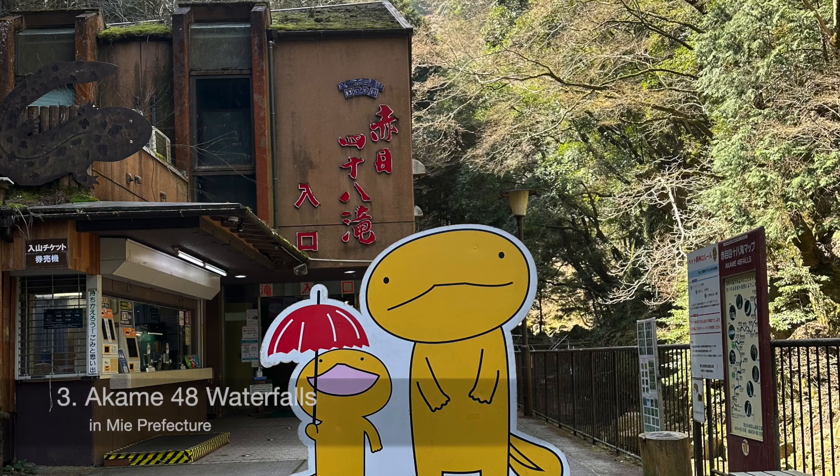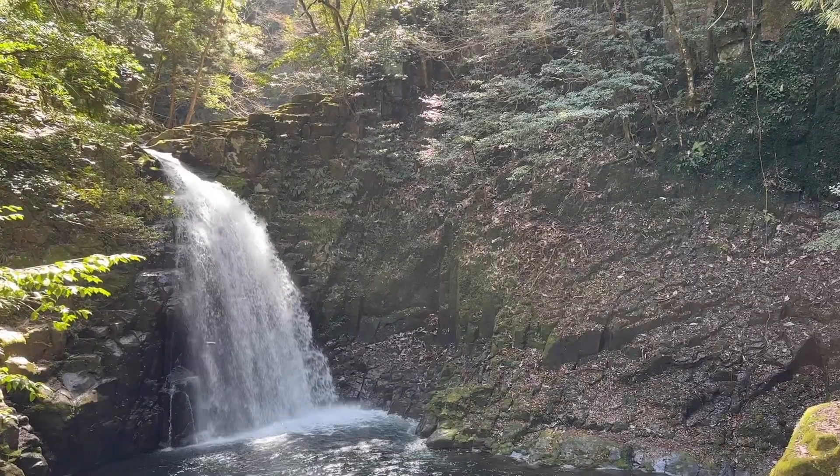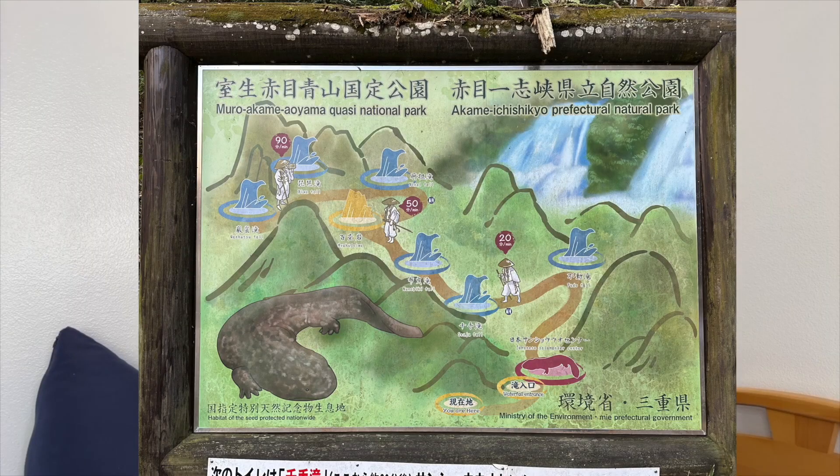If you don't want to do Nara City and prefer something more nature-oriented, another place I really enjoy is Akame 48 Waterfalls. It's kind of at the border just past Nara, going a little into Mie Prefecture. There's a lot of water, very deep color — highly recommend. It's kind of a short trip, though there is a longer hike available.